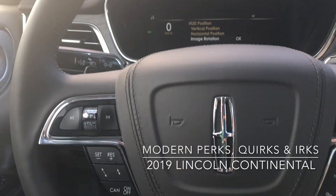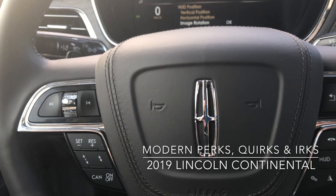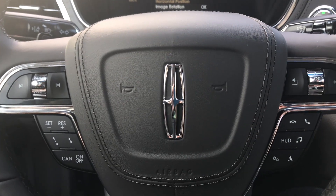So those are the perks, quirks, and irks of the 2019 Lincoln Continental. Thanks for watching.